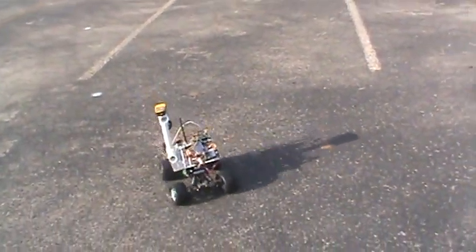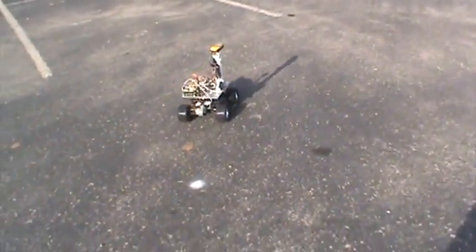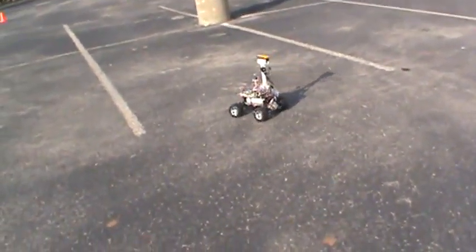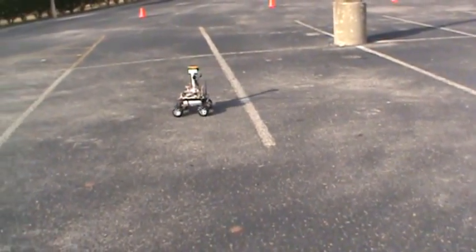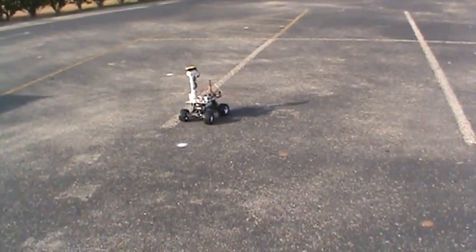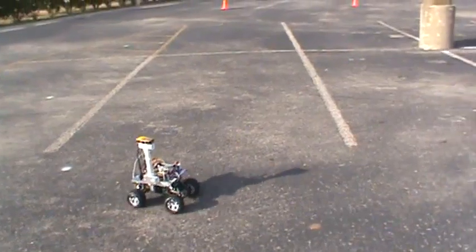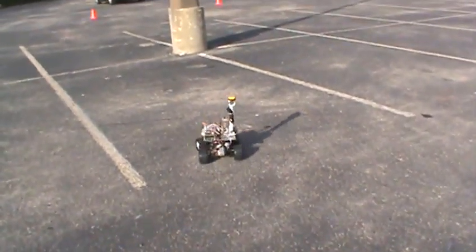This is the continuation of Experiment 4 of Navigate GPS, Mission 21. The robot doesn't seem quite sure where it's going — it just seems to be going in circles.